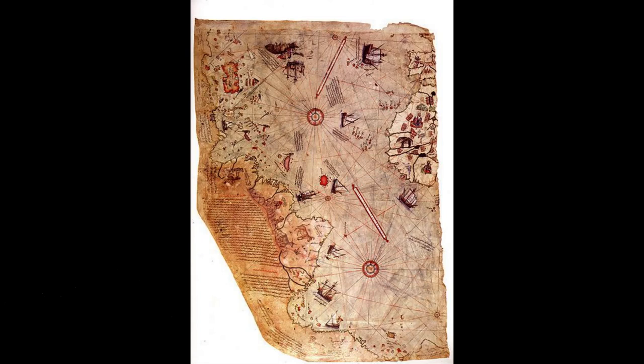The Piri Reis Map is unique in several ways. One of the most notable features is its depiction of Antarctica as a landmass and not as an ice-covered continent. This has led some to believe that the ancient cartographers who created the map had knowledge of Antarctica before it was covered by ice. The map also contains several legends and annotations which provide insight into the culture and beliefs of the people who created it.